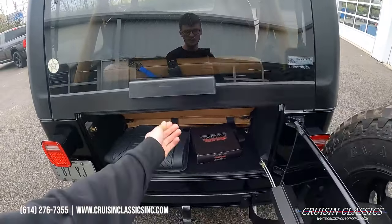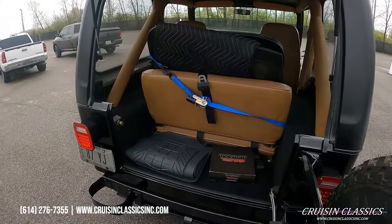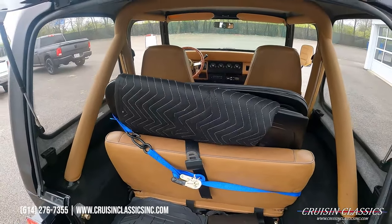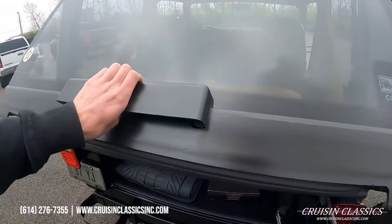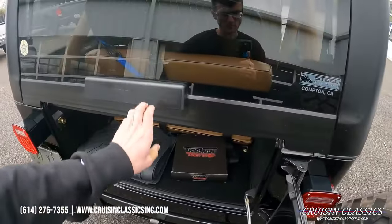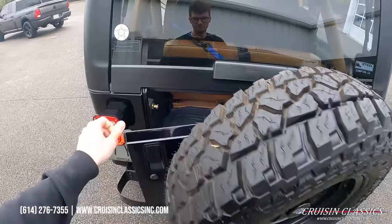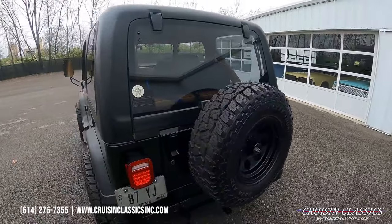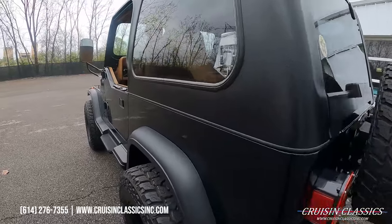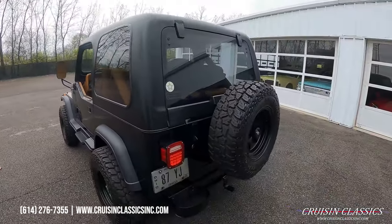The doors open nice. You can see the windows are in the back seat. You also have a trailer hitch as well. You can see just how straight this Jeep is on both sides.